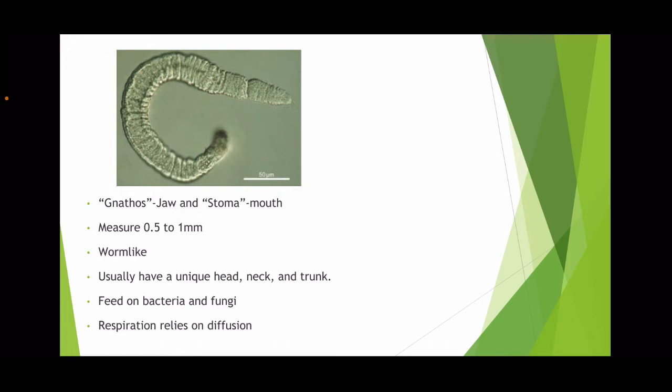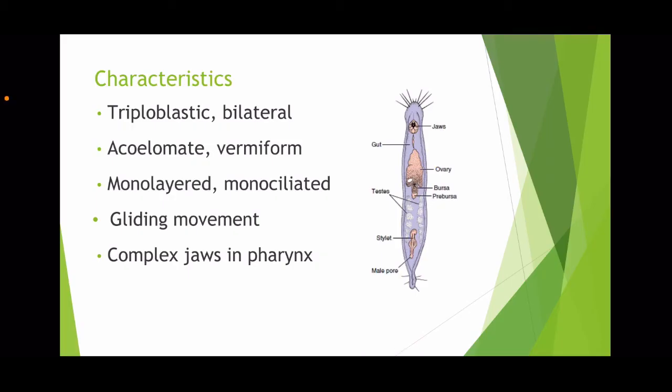They feed by scraping bacteria and fungi from the surfaces of whatever they are attached to, and respiration relies on diffusion through the epithelium. Nathostomulida are triploblastic, which means they have three embryonic cell layers that consist of the ectoderm, the mesoderm, and the endoderm.